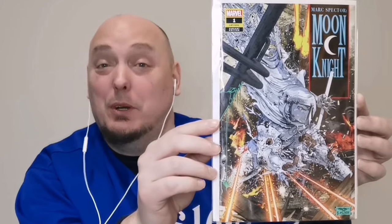This is Mark Spector Moon Knight issue number one. Again, from Mike Mayhew — and it partners up well with the virgin variant.